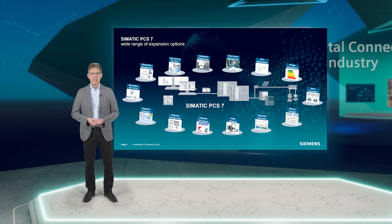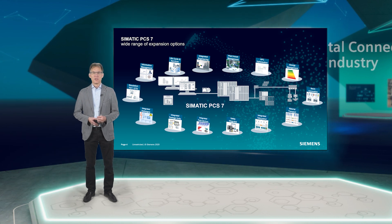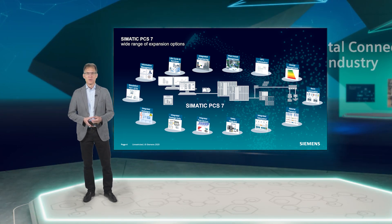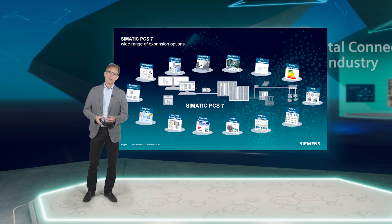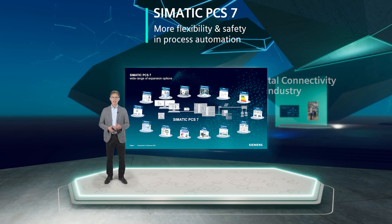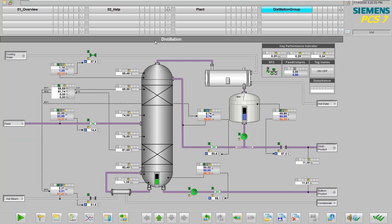Fourth, modularity. The Simatic PCS7 process control system is a key component of the totally integrated automation product portfolio. Siemens is one of the only manufacturers to offer a comprehensive range of products and systems for implementing automation solutions across all levels. The open system architecture of Simatic PCS7 allows powerful standard hardware and software from the Simatic product portfolio to be connected as a system. Together with sophisticated DCS functions, this provides a perfect basis for cost-effective implementation and economical operation of process plants in almost all industries.